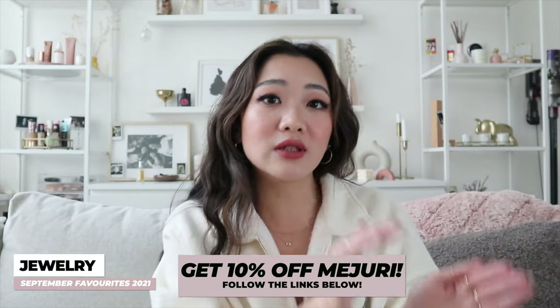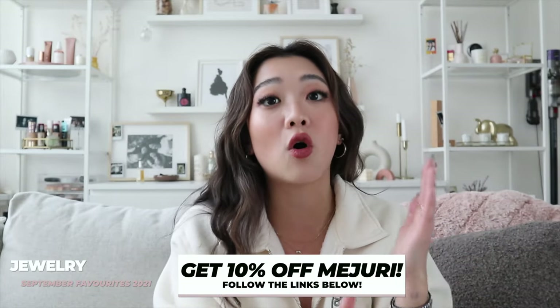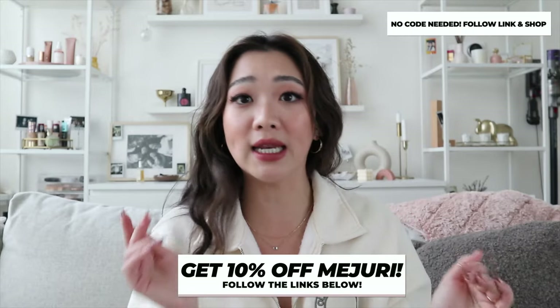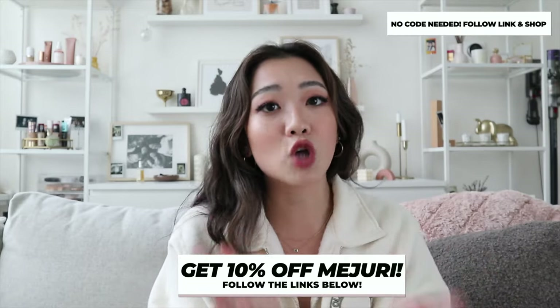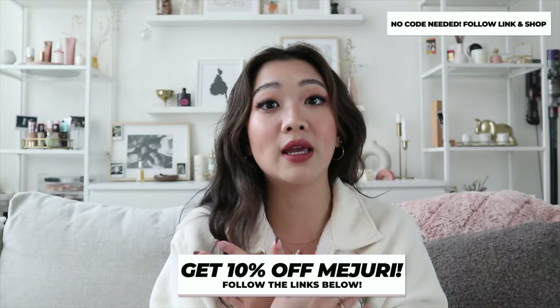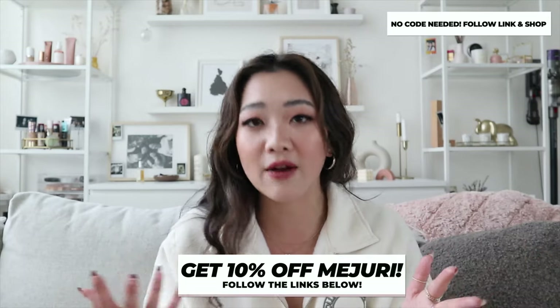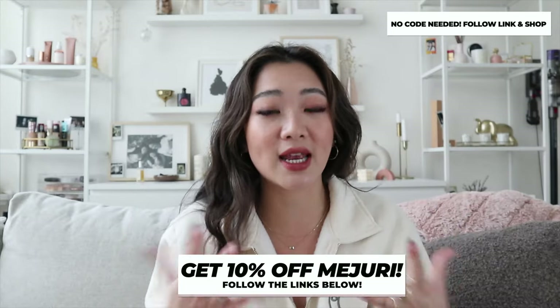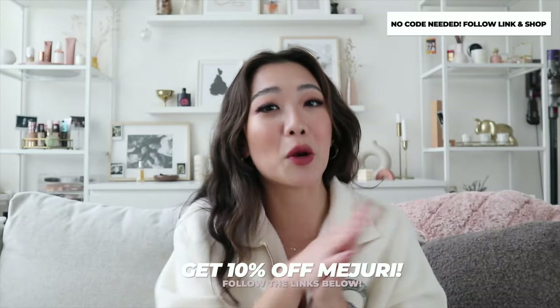Starting off with jewelry — we have four products: two earrings, one necklace, and one ring. I have 10% off and each of the links below in the description already incorporates a 10% off, so there's no code needed. You just click on the product and 10% off will be applied to your entire order. It doesn't have to be exactly the products I'm talking about today — you can still get a discount if it's your first time shopping.